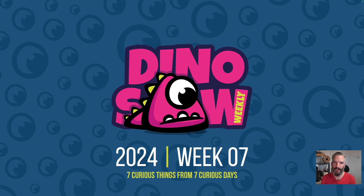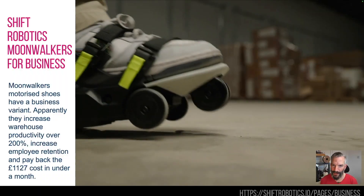Hello and welcome to the Dinosaur for week seven — another seven curious, interesting things I saw last week. Let's crack on.